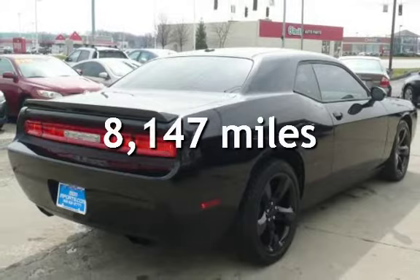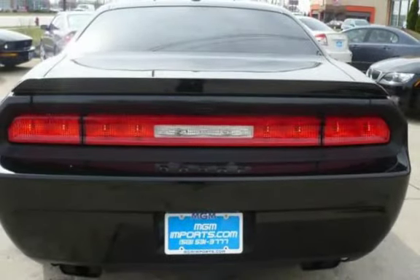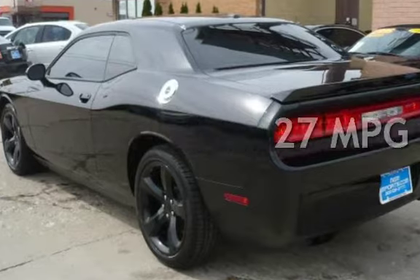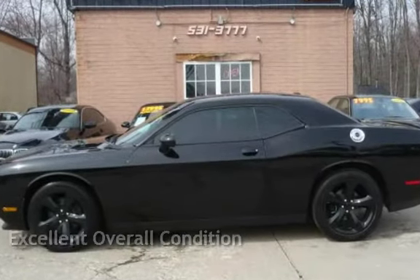This Dodge is a steal with less than 9,000 miles on the odometer. Estimated fuel economy for this vehicle is 18 miles per gallon in the city and 27 miles per gallon on the highway. This vehicle is in excellent overall condition.